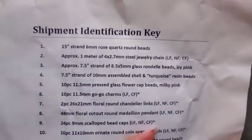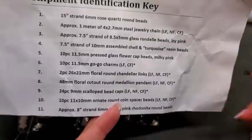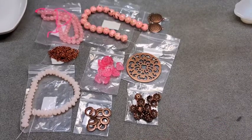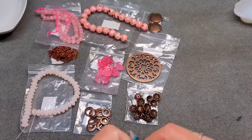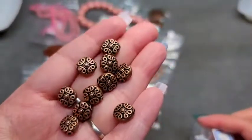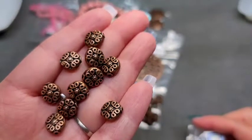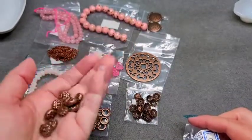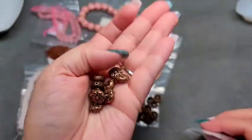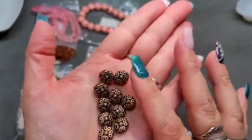Number ten is 10 pieces of 11 by 10mm ornate round coin spacer beads, lead free, nickel free, and cadmium free. This is another thing I wish I'd got more of. They're very hefty and very, very pretty — I love them. They all make amazing spacer beads.